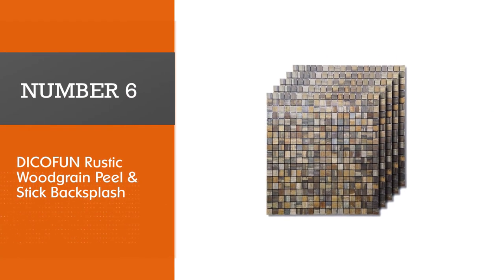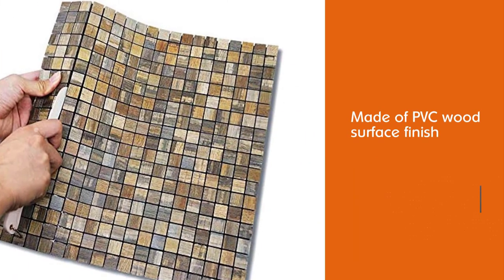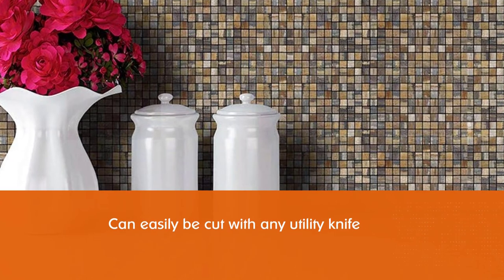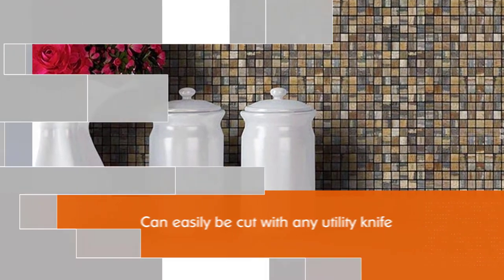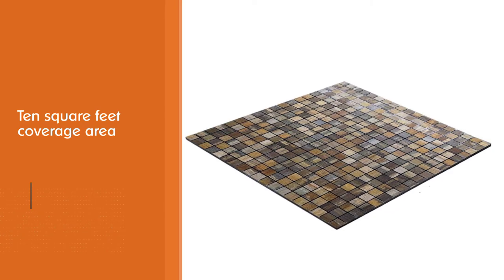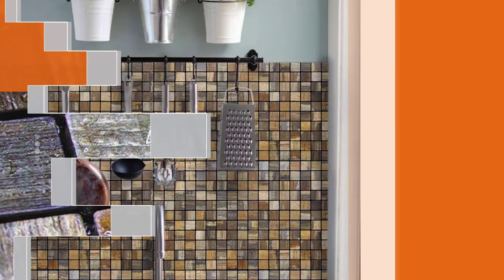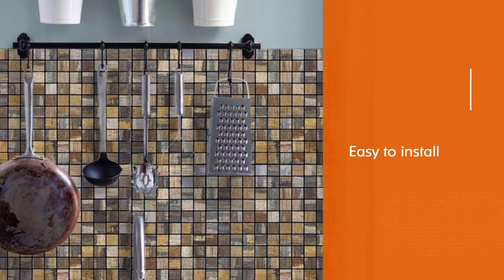Number 6: Dicofun Rustic Wood Grain Peel and Stick Backsplash. Dicofun tiles are made of PVC wood surface finish. They can easily be cut with any utility knife, and their classic design makes them suitable for home decor, kitchen, bathrooms, or indoor areas. The size of each sheet is 12x12 inches, and each box contains 10 pieces, with a maximum coverage area of 10 square feet. These self-adhesive tiles are easy to install with no special tool, mess, or grout. The classic design is suitable for home decor, kitchen, bathrooms, or indoor areas.